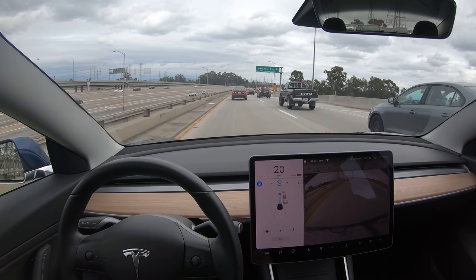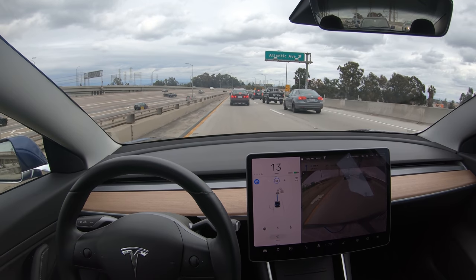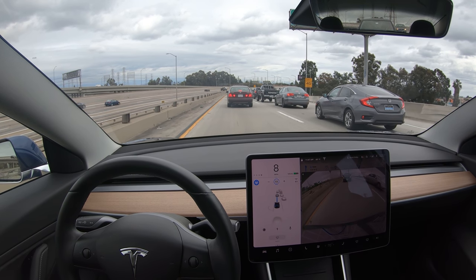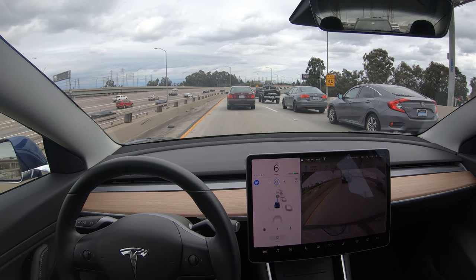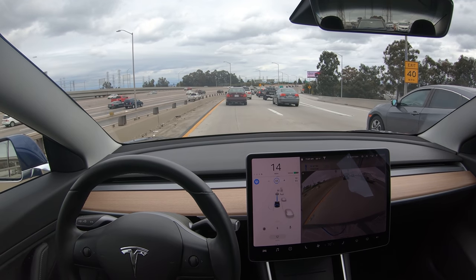The cool thing is that Tesla can get data from real drivers to see if they actually stopped or carried on in that situation. Currently the stoplight warning feature is only available if you have auto steer on in Autopilot, but I could certainly see it becoming available even if you didn't purchase Autopilot as they validate it more.